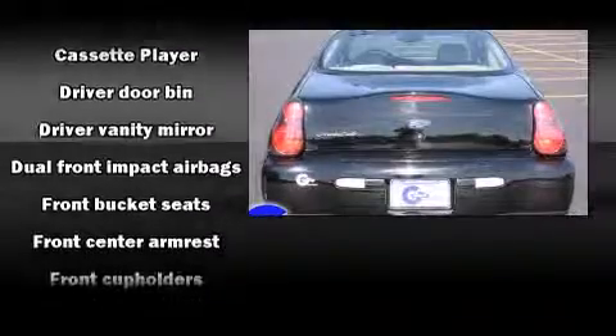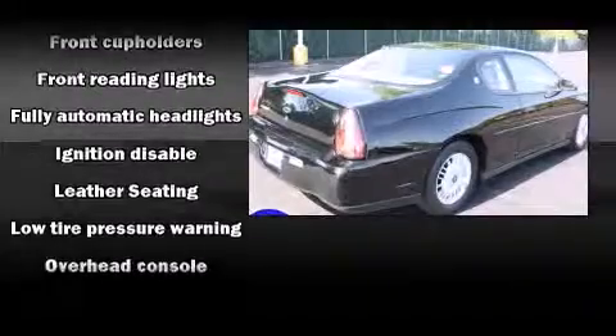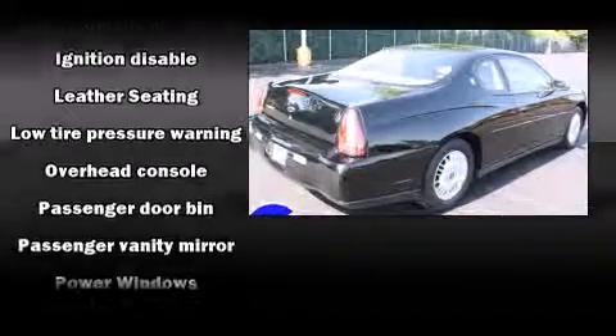It distinguishes itself from the competition with features such as front and rear cup holders, a tachometer, variably intermittent wipers, and more.